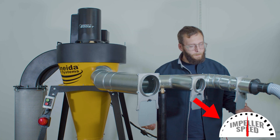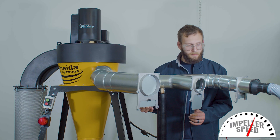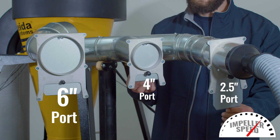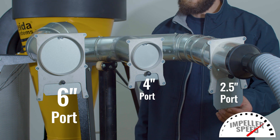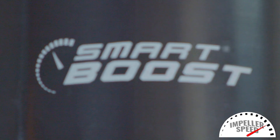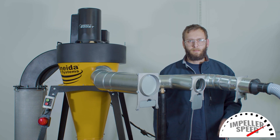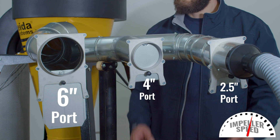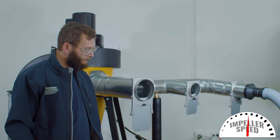But to experience Smart Boost's most prominent feature, just listen to the difference. As you can see, David is quite happy with Smart Boost.